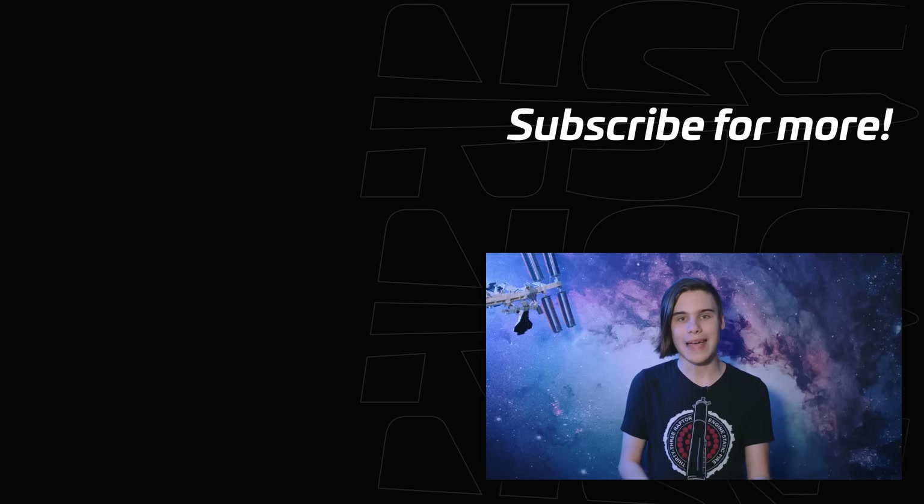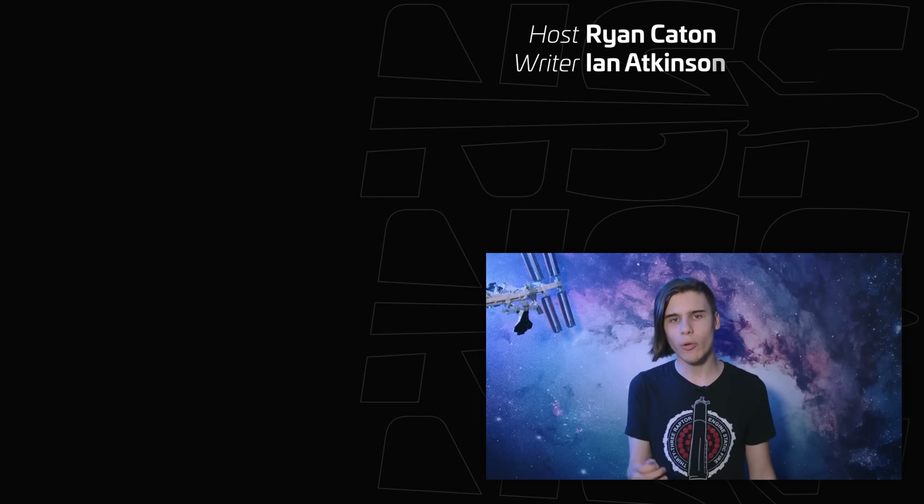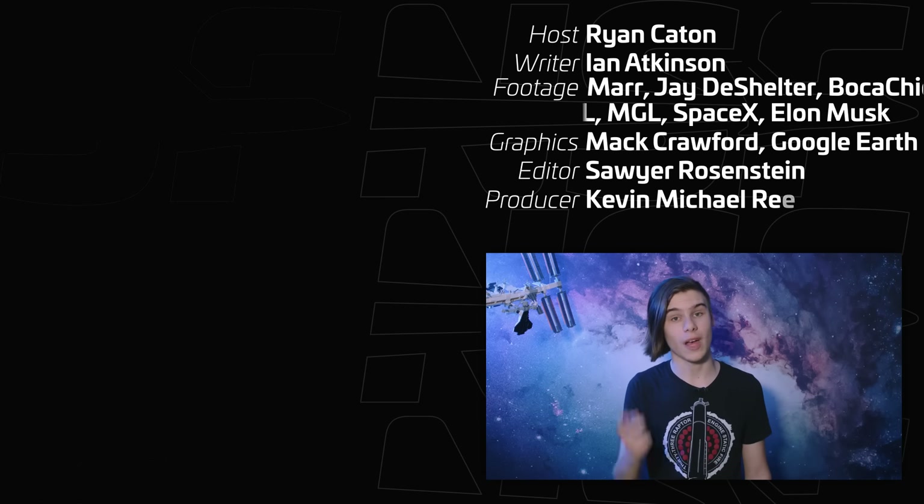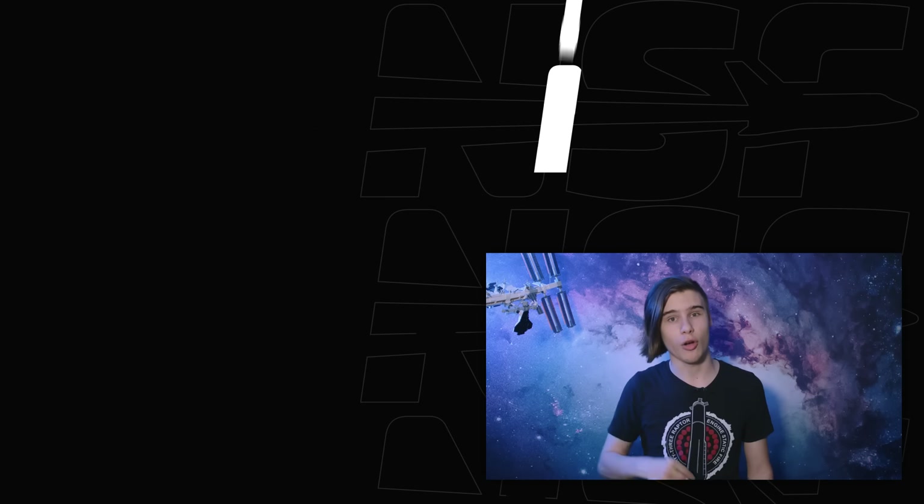Just like with the jet engines on a plane or even the engine in your car, SpaceX wants to start the Raptor multiple times with minimal refurbishment. As we've seen with Falcon 9, reusability drives up the cadence while driving down the cost.